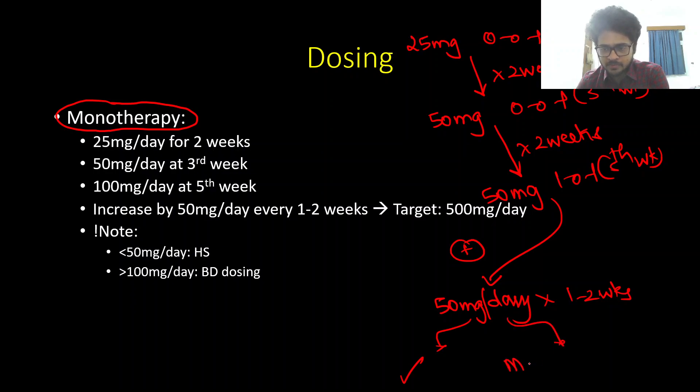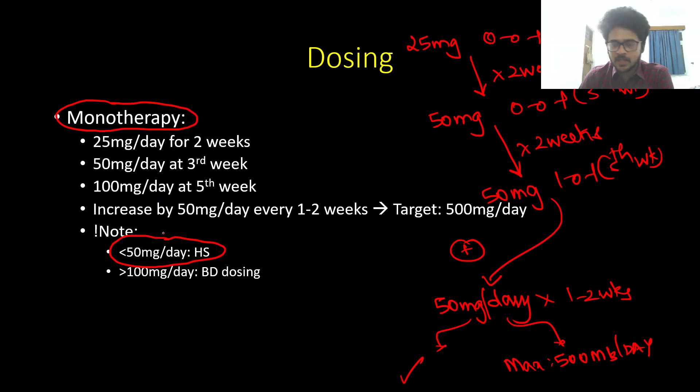The target dose for lamotrigine as monotherapy is 500 mg per day. If the total dose is less than 50 mg per day, prefer giving the medication at night to avoid unnecessary sedation. If it exceeds 100 mg per day, we can switch to twice-daily (BD) dosing.